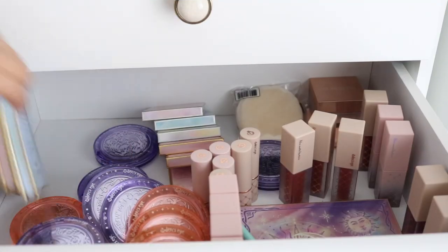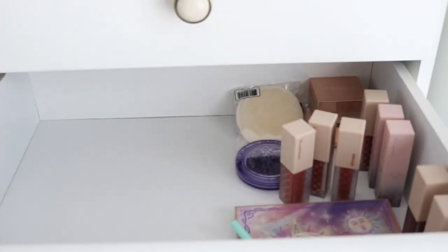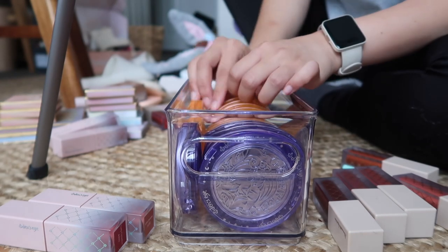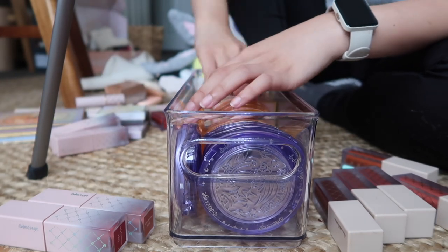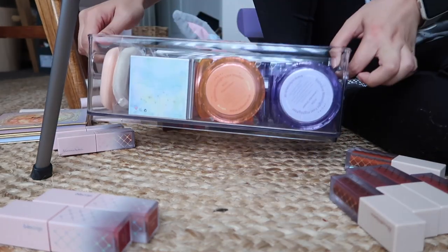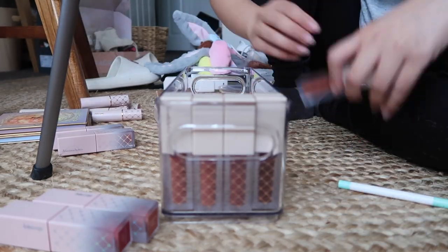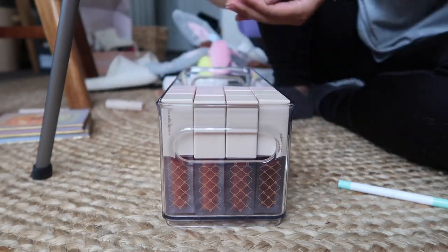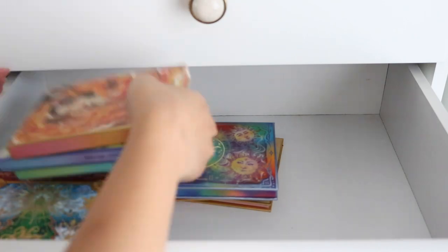The next drawer is my Odin's Eye drawer. This one definitely needed some containers — I have one container for all the blushes, and another container for all the lip products and extras. These containers help so much to organize. The palettes don't have containers, they just go there, and then we have those two long containers. Doesn't that look great? It looks so good, it's so satisfying.